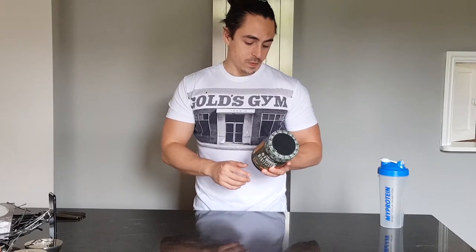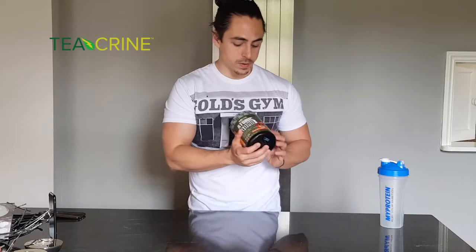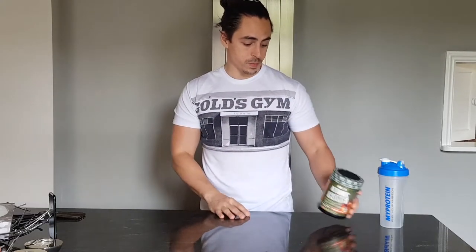Alongside that you've got another compound called teacrine. Teacrine is a stimulant that competes for the same receptors as caffeine in the brain. It has a similar effect to caffeine but a little stronger and much longer lasting. So rather than the short-term peak and crash you get from coffee, this helps stabilize you on the way down, which is really good in my opinion.